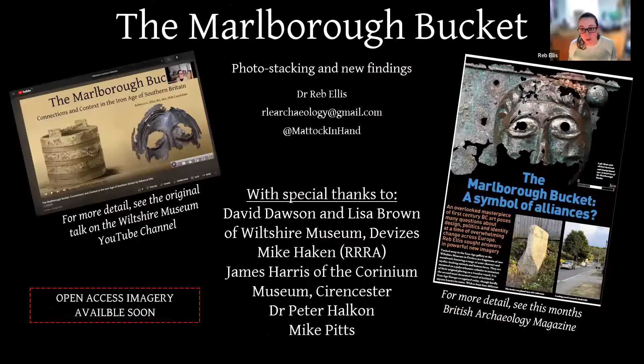This was a short snapshot into new work. You can see a longer talk for free on the Devizes Museum YouTube channel, and I'm very pleased to say it's also featured in this month's British Archaeology magazine. The imagery you've seen here will become open access for non-commercial academic purposes — it will be out soon. Thank you very much.